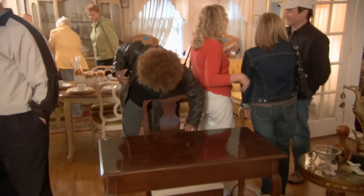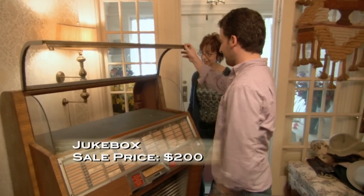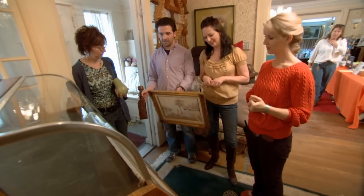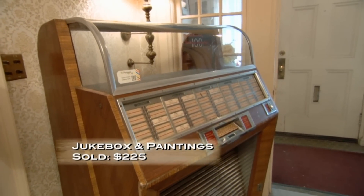There's a beautiful Queen Anne desk that a lot of people are looking at but no offers just yet. I've had a couple of bites on the jukebox — I'd love to sell that today. A customer offers $200 for everything. Kari counters at $225 and they've got a deal.